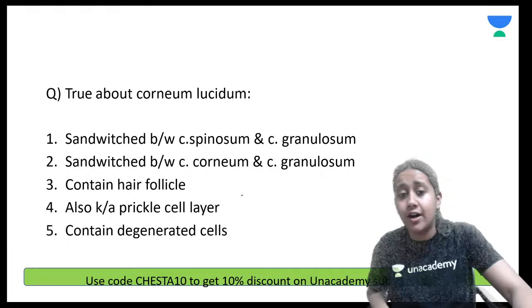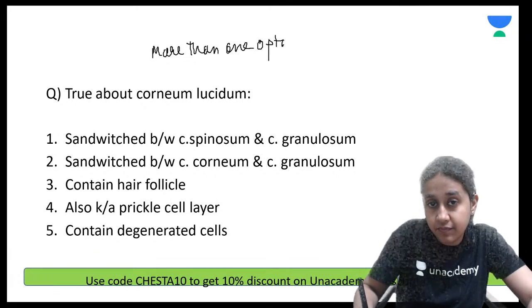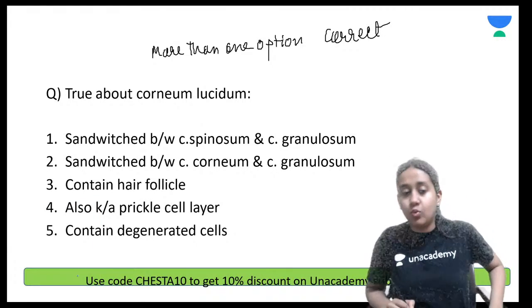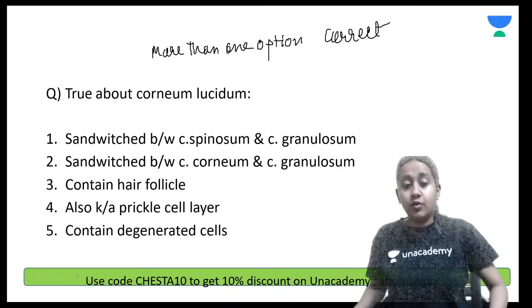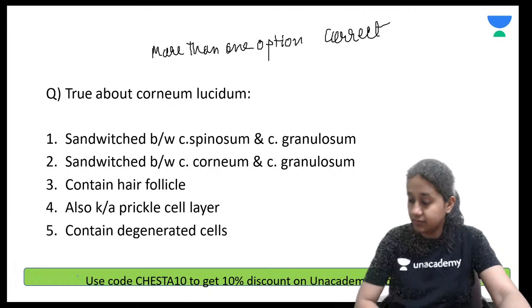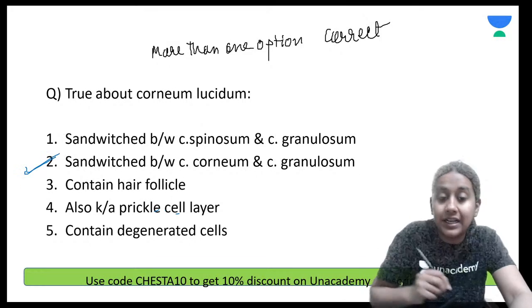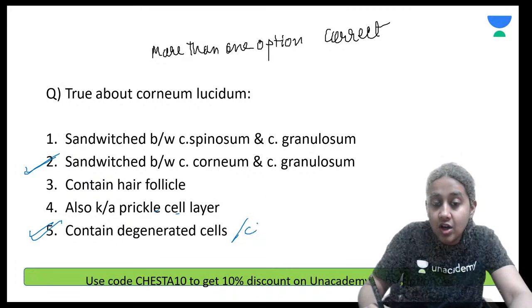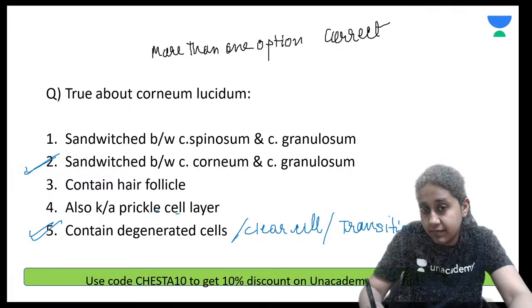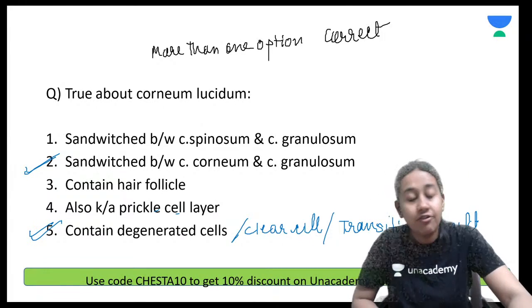True about stratum lucidum — here you have more than one option correct. Stratum lucidum is the layer present between the stratum corneum and stratum granulosum — option number 2 is correct. Please remember it consists of degenerated cells, also called clear cells or transitional cells.